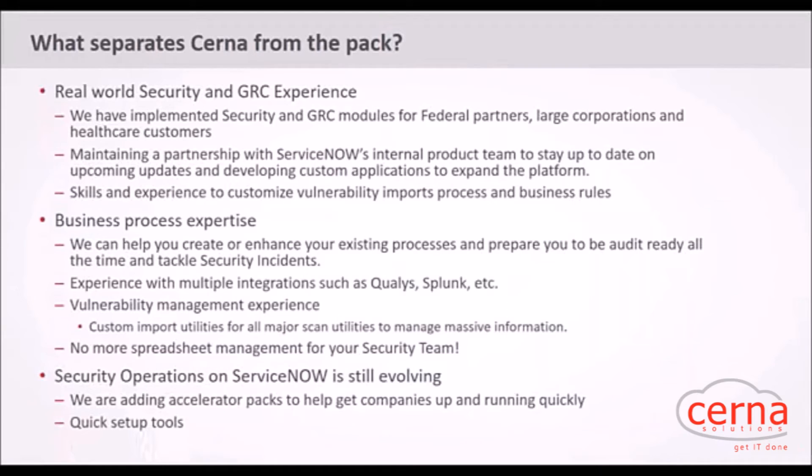Why is CERNA doing this webinar? This isn't just about selling the solution. You need the industry's best practices in place, and we've done a lot of security and GRC implementations with a wealth of experience in the security operations arena. We're able to integrate with other source data and the wave of security tools out there. We're here to help you navigate this arena and make sure you're successful — no more spreadsheets for your security team.